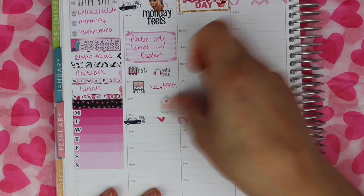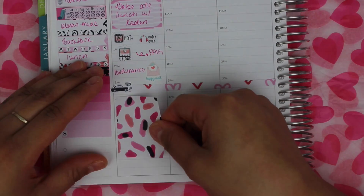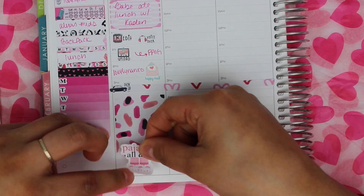This happy mail sticker is from Love for Stickers — it's her old format. And then the pajamas all day sticker is from Beyond Paper Flowers.